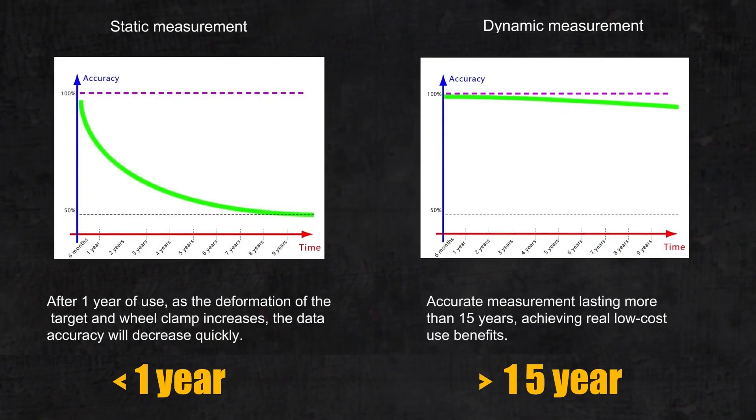For static measurement technology, after one year of use, as the deformation of the target and wheel clamp increases, the data accuracy will decrease quickly. For dynamic measurement technology, its accurate measurement lasts more than 15 years, achieving real low-cost use benefits.